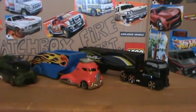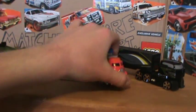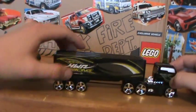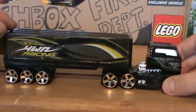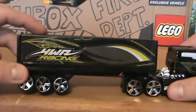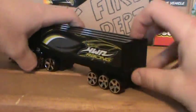So these three here — two of them are newer than the middle one, which is the oldest out of the three. I picked these two up a couple of years ago, I'd say about three to five years ago. Hot Wheels — this is a racing truck, and that's basically how it looks in the back.